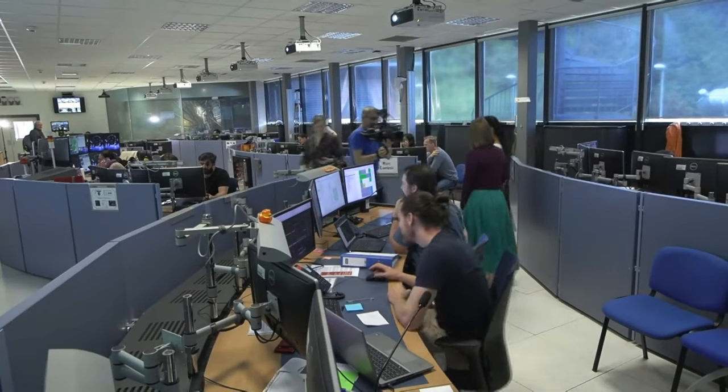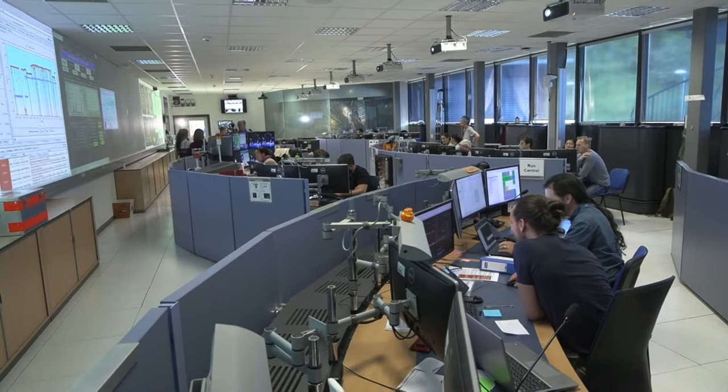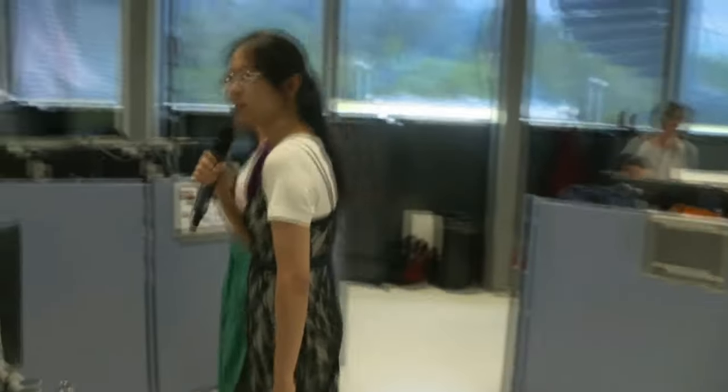Let's continue through the front of the room as we just leave the trigger desk. We are passing through two important desks in the control room. The data quality desk is where the data quality shifter sits and monitors the quality of the data we record. Another desk is the SLIMOS desk, where the shift leader in matters of safety guarantees the safety of both the detector and the operation crew. So now we are proceeding to our next station, which is the inner detector desk. Before we talk to our first expert — a quick reminder, please post your questions in the comments so we can answer them in our Q&A session right after our chat with our detector experts.